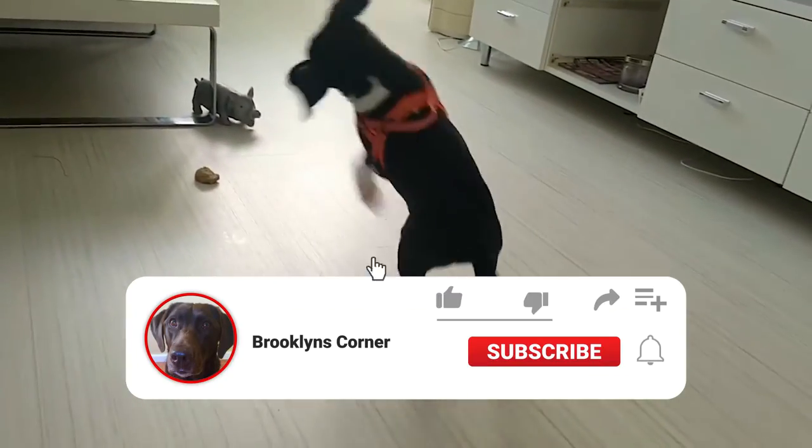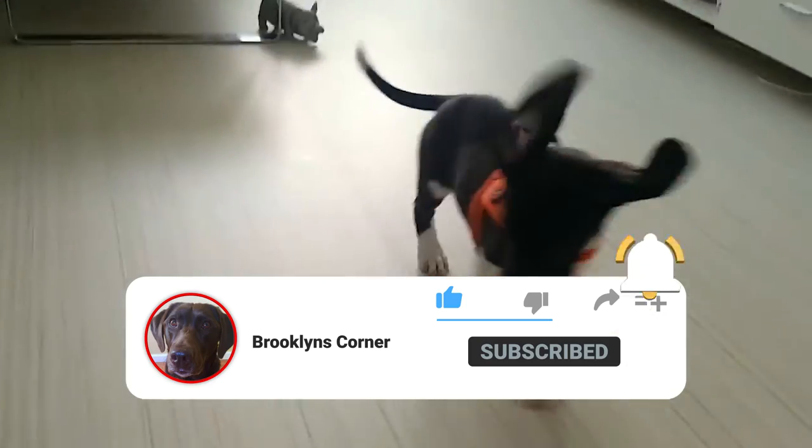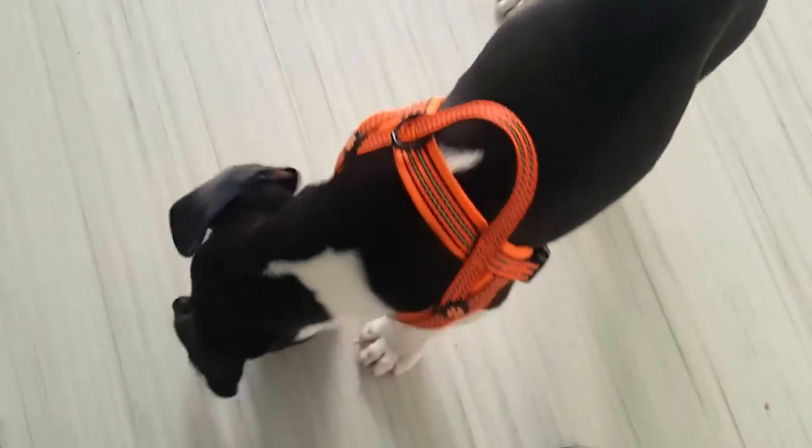That does it for the Bocker! If you enjoyed this Dogs 101 video, be sure to subscribe and paw that thumbs up button. Then go ahead and check out some of our other videos or fun activities on our website. Thanks for watching and we'll see you soon!